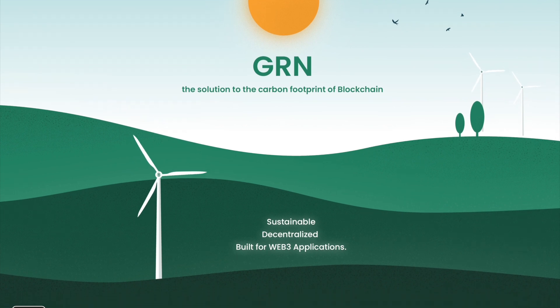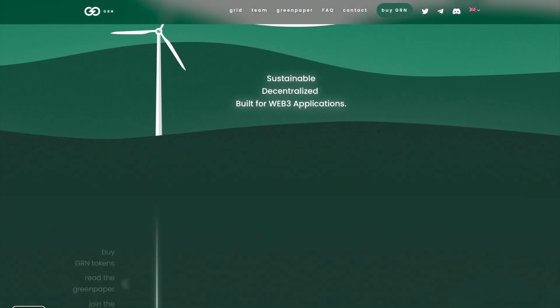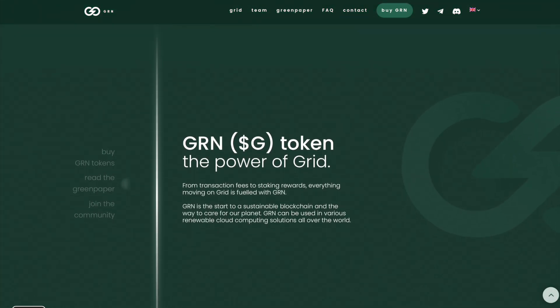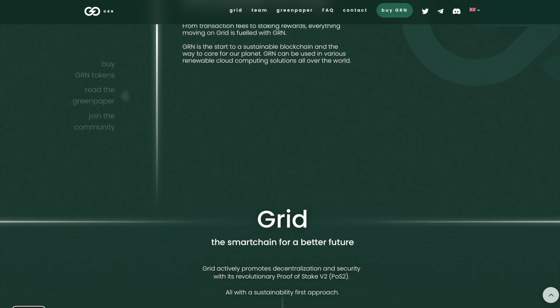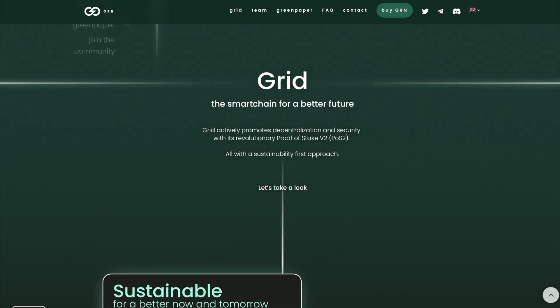GNG token — the power of GRID. From transaction fees to staking rewards, everything moving on GRID is filled with GRN. GRN is a start to sustainable blockchain and the way to care for our planet. GRN can be used in various renewable cloud compounding solutions all over the world. GRID is a smart chain for a better future.